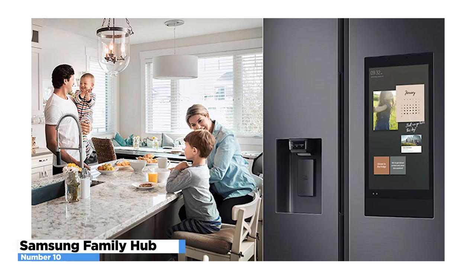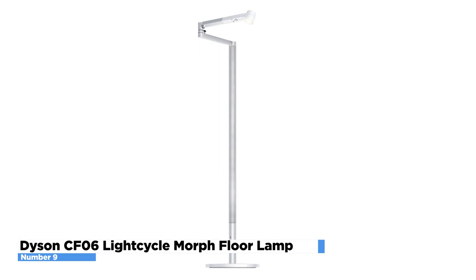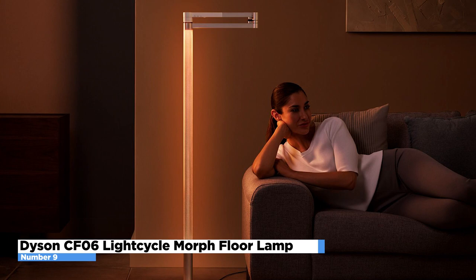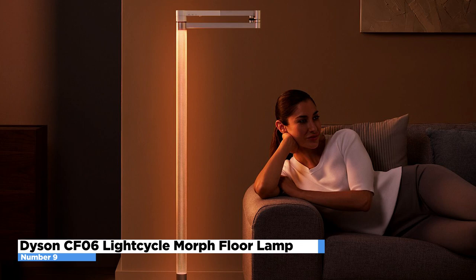Number 9: Dyson CF-06 Light Cycle Morph Floor Lamp. The Dyson CF-06 Light Cycle Morph Floor Lamp is the perfect example of a light that is both functional and innovative. The lamp has an asymmetrical design which allows you to change the light source with just a touch of your hand. Precision-engineered mechanics let you change the light's format to suit the way you live, work, and relax. You can quickly move from task lighting to ambient lighting, and it has a memory function to save your favorite settings.